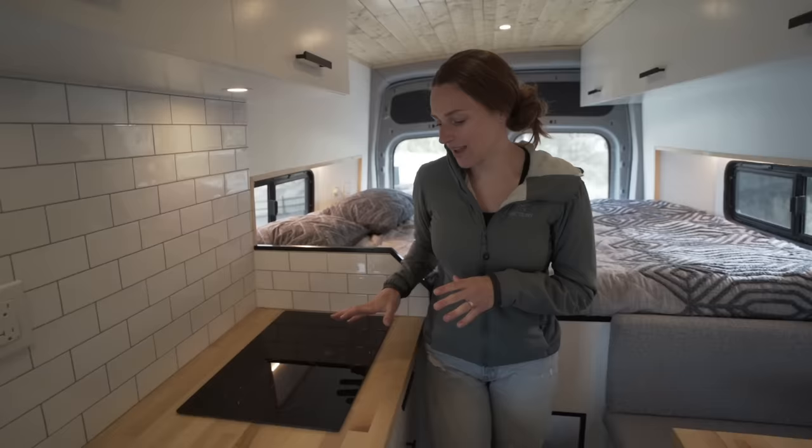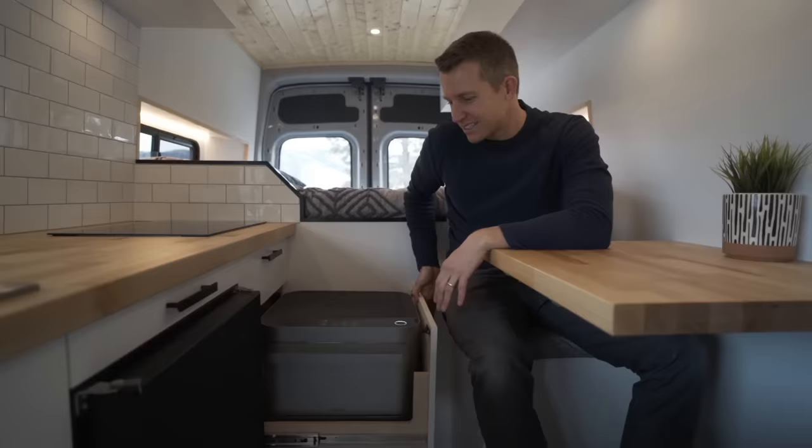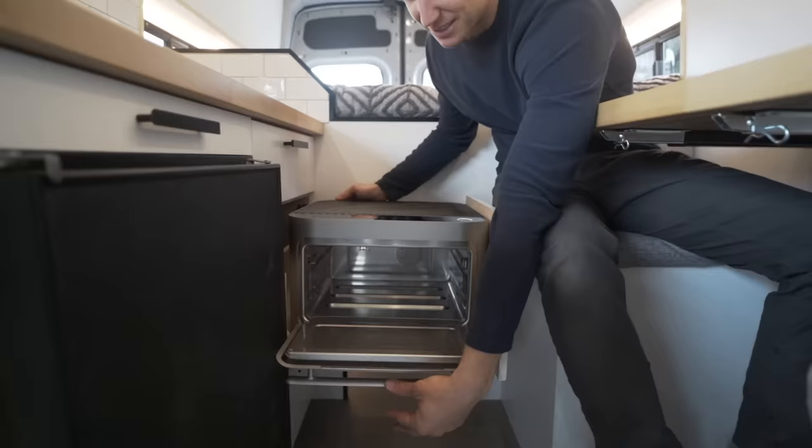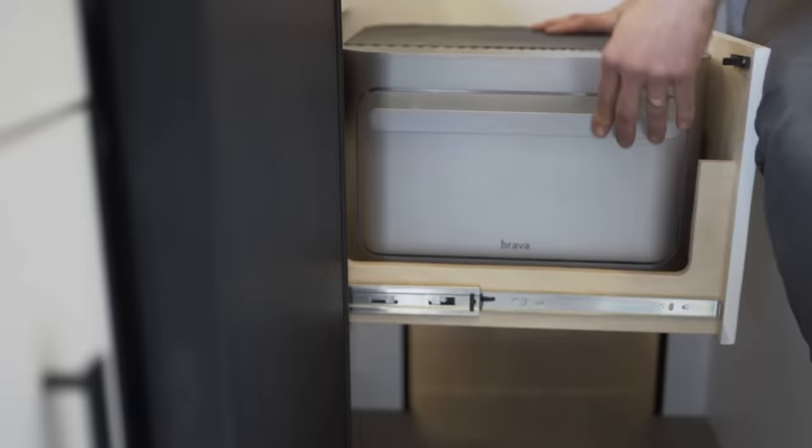Next we have the Impava 2-burner induction cooktop. We love this cooktop because it doesn't create a lot of extra heat in the van like cooking with propane. And by not using propane in the van whatsoever we don't have to worry about an extra fuel source. Another big addition in this van is the Brava smart oven. It lives in this drawer and once it comes out this opens and the pan can go in. It has lots of air flow around it when it's in this open position so it's intended to be used like this, and then once you're finished cooking you can close it up and slide it back in.